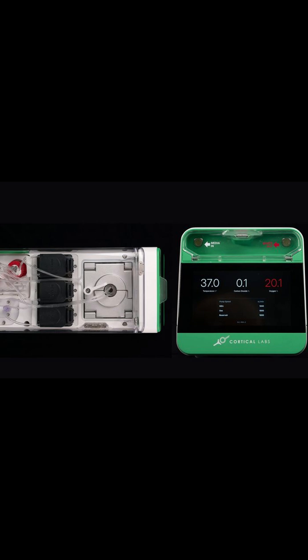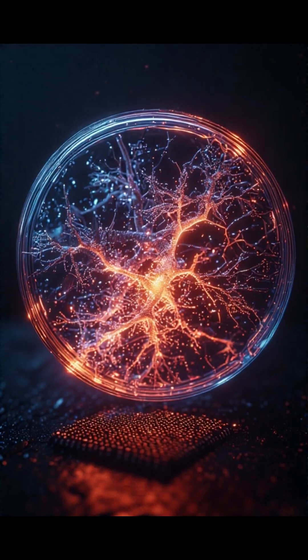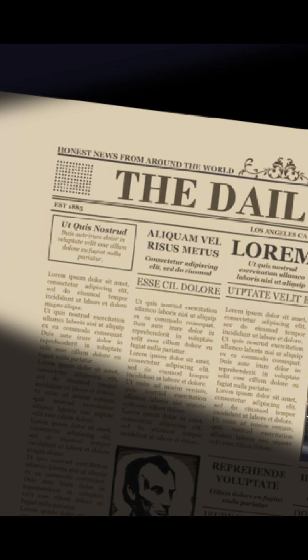Unlike your typical AI models, the CL1 doesn't just run code. It responds to electrical signals like a living brain, firing neurons and adjusting to inputs in milliseconds.